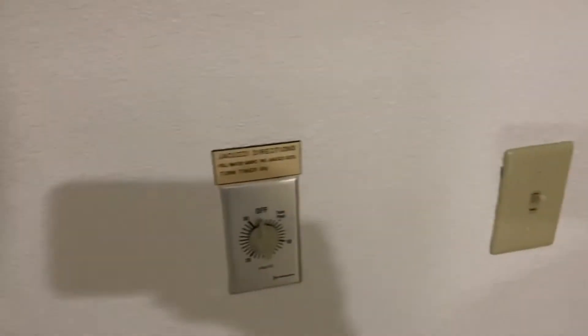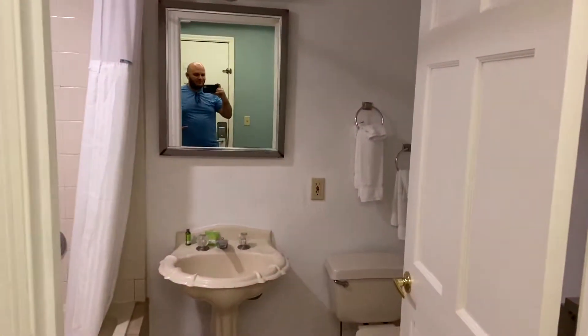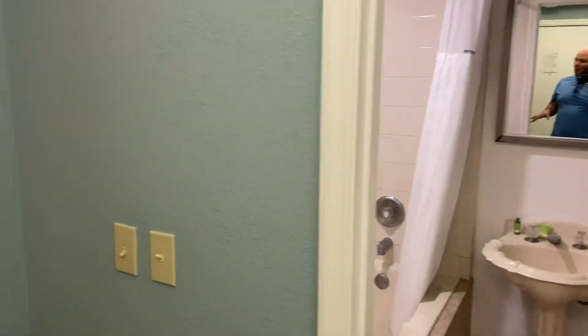Just outdated all around. It does have the controls for the jacuzzi tub right over there, and a little storage in this nook with another mirror. But it's not even laid out in any way to get multiple people ready in the morning.